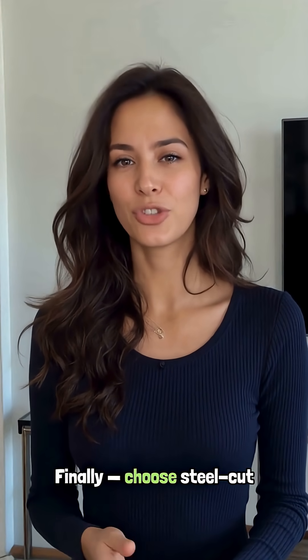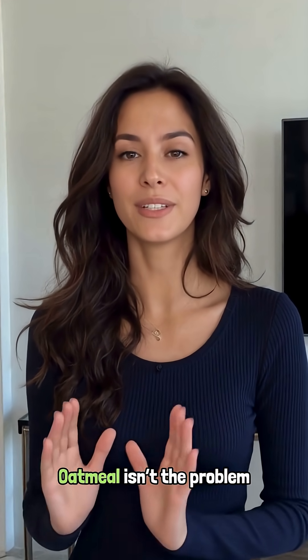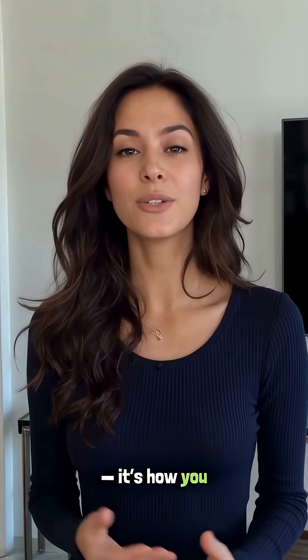Finally, choose steel-cut or whole oats, not instant. Instant oats enter your bloodstream the fastest. Oatmeal isn't the problem — it's how you eat it.